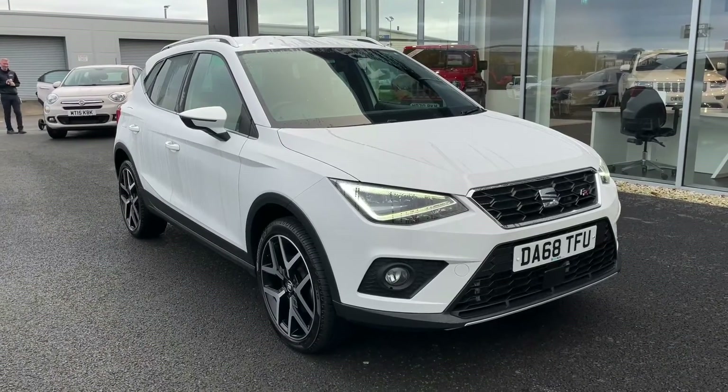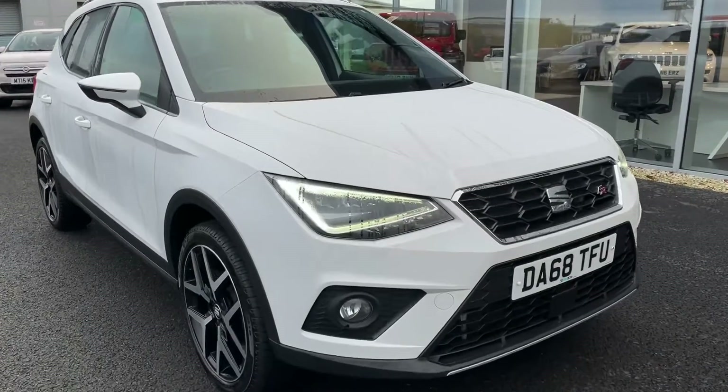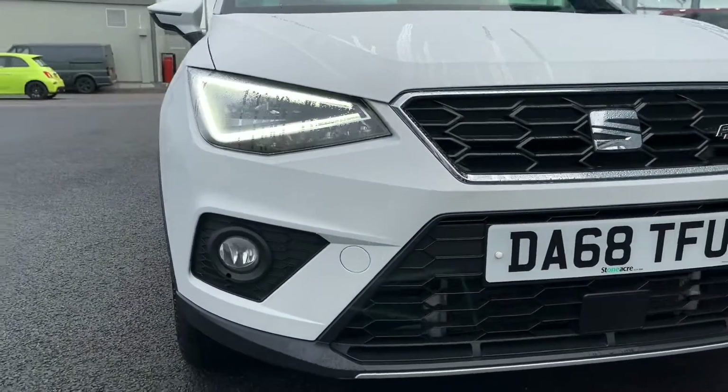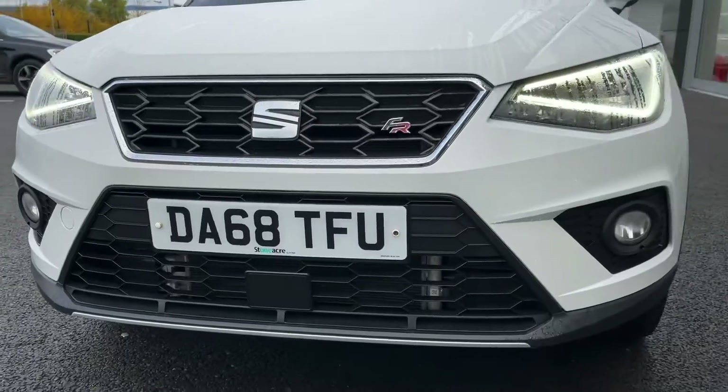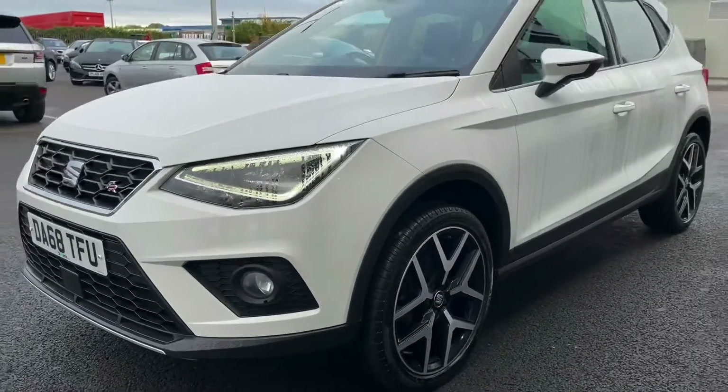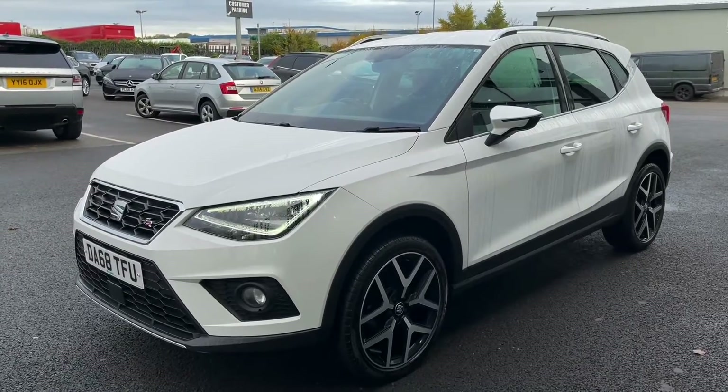This car is a 2019 model and it comes with 22,160 miles on the clock and only one previous owner, who has very clearly looked after this car excellently, as it does come with a service at 15,000 miles carried out at the end of 2020.